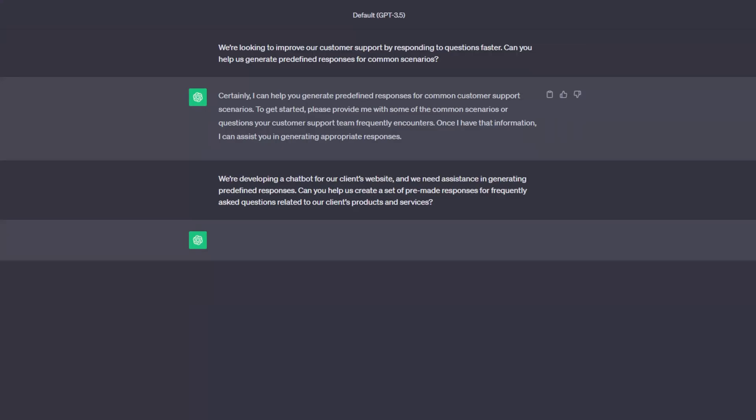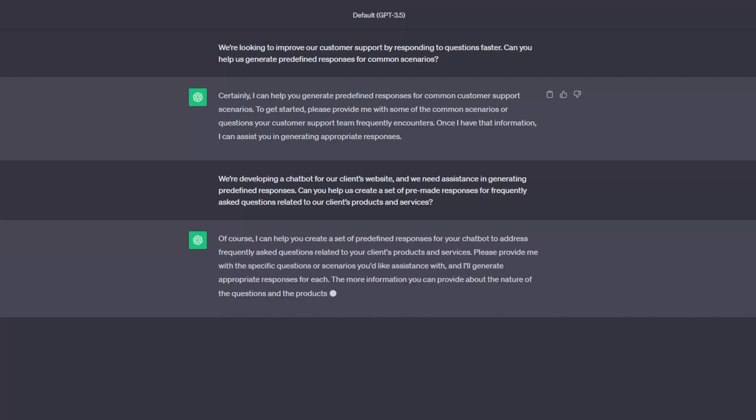With slight adjustments, you can also use AI to help build a chatbot for your client's website. Use this prompt to generate a list of pre-made responses based on general inquiries: "We are developing a chatbot for our client's website and we need assistance in generating predefined responses. Can you help us create a set of pre-made responses for frequently asked questions related to our client's products and services?" All that is left is to tweak these generated responses and integrate them into your client's customer service chatbot.